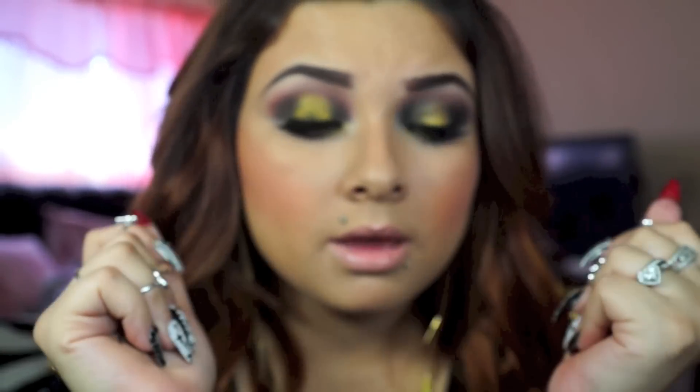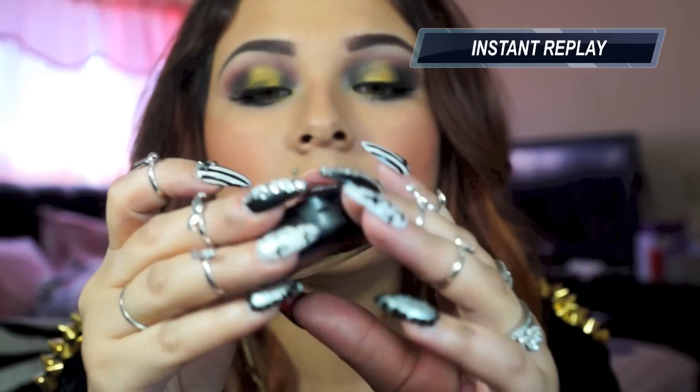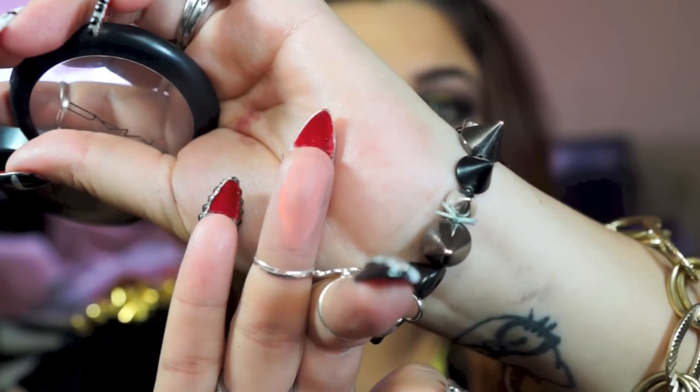The next beauty product I've been loving is my MAC blush. This one is called Peaches, and it's the one I've been using in all my videos. I really love it — it goes with all my looks, I just can't be without it. It's a coral, orangey color that I apply on my cheekbones and I really love it.